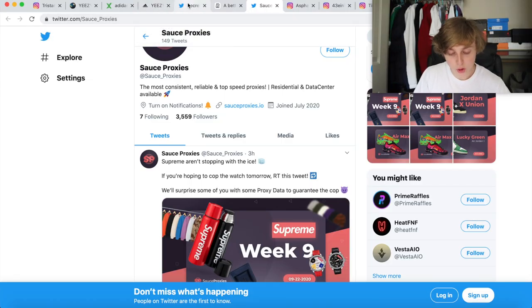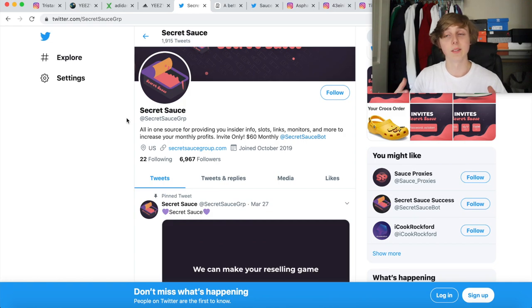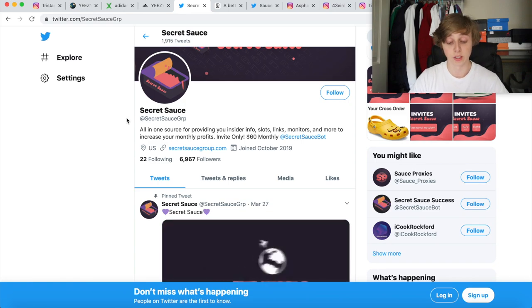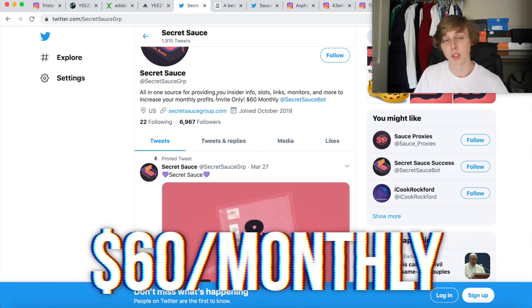Another method to have people cop this drop for you: you could join the Secret Sauce Discord. These guys are really my go-to — they've copped a lot of drops for me. They helped me get the Asterisks, got me two pairs of Carbons, helped me get the Unions and Lucky Greens. These guys have really helped me out and given me a lot of tips on how to work Yeezy Supply and different things. They are $60 monthly but it's very worth it.